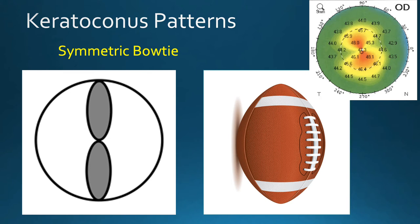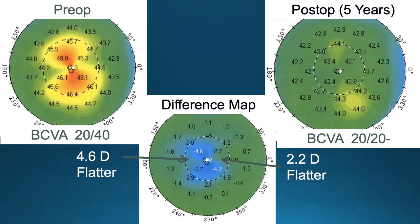Patients with keratoconus can have different topographic patterns. In this case, the patient has more of a central bow-tie pattern of astigmatism. The patient underwent topography-guided PRK and cross-linking, which resulted in significant smoothing of the cornea with the resultant improvement in vision.